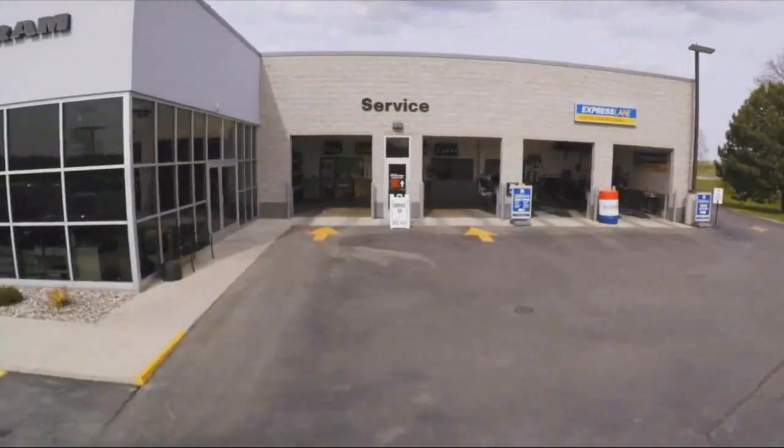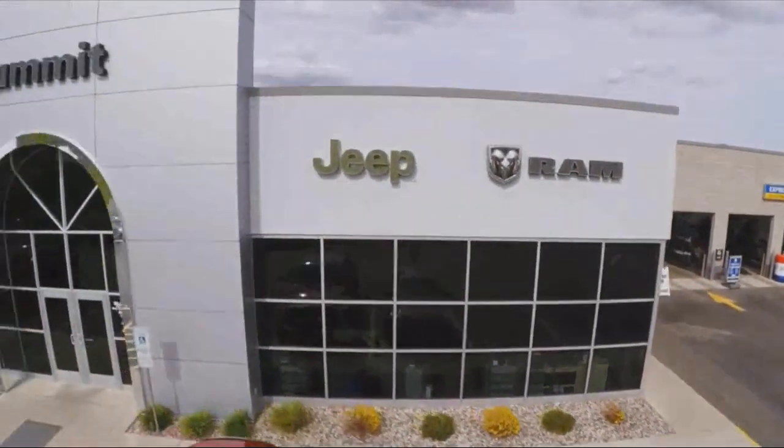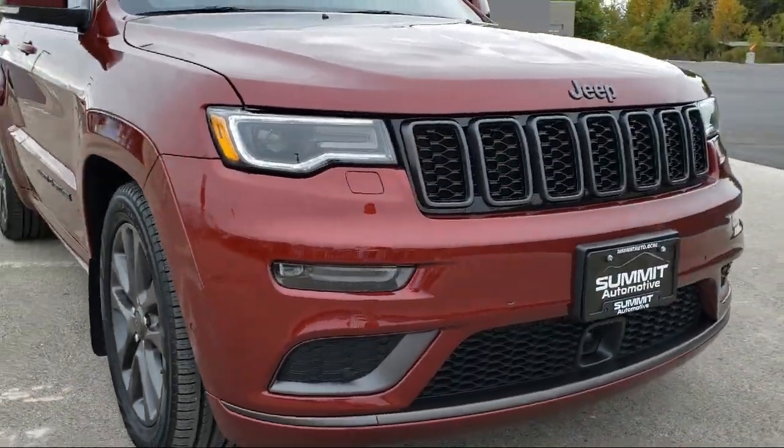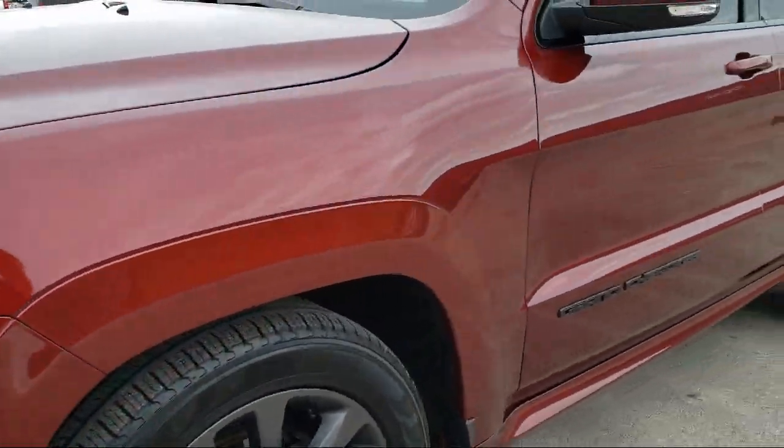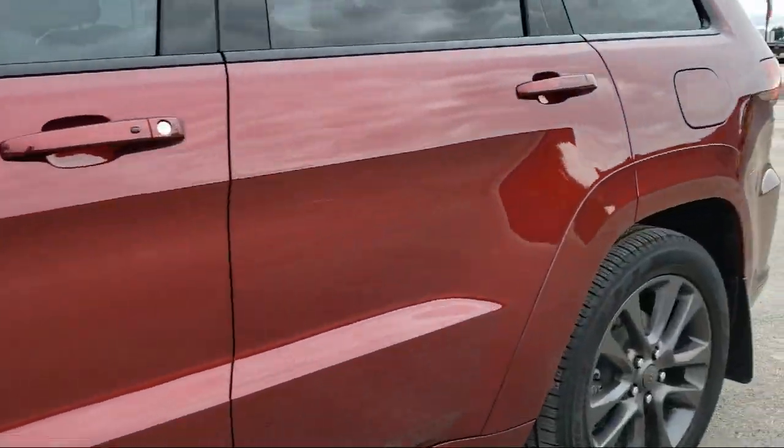Welcome to Summit Automotive, your premier destination for purchasing a new or used vehicle. Here's a look at one of our pre-owned vehicles from our great selection. It comes equipped with Stability Control, Privacy Glass, and a Rear Spoiler.